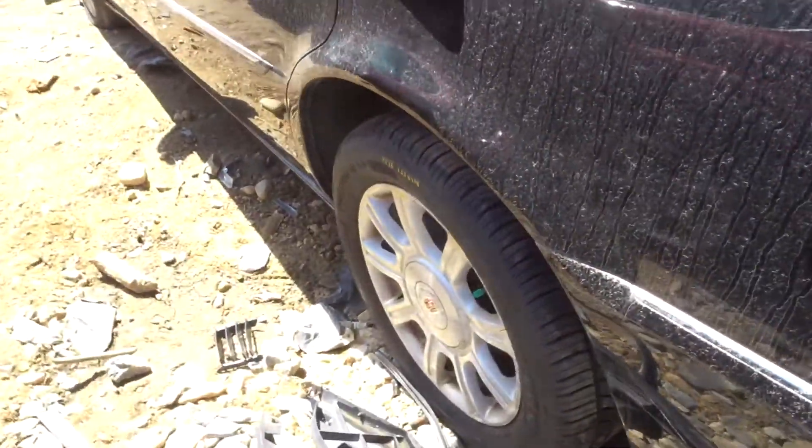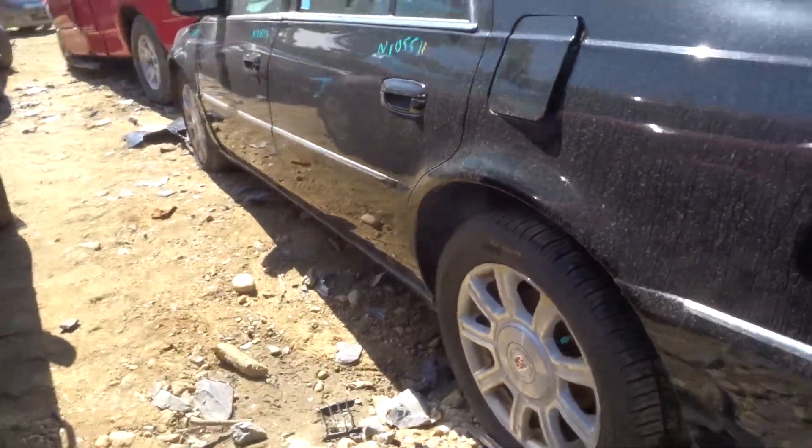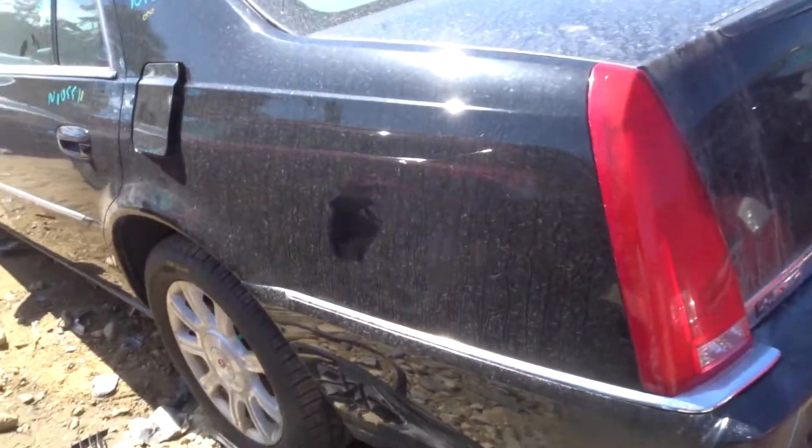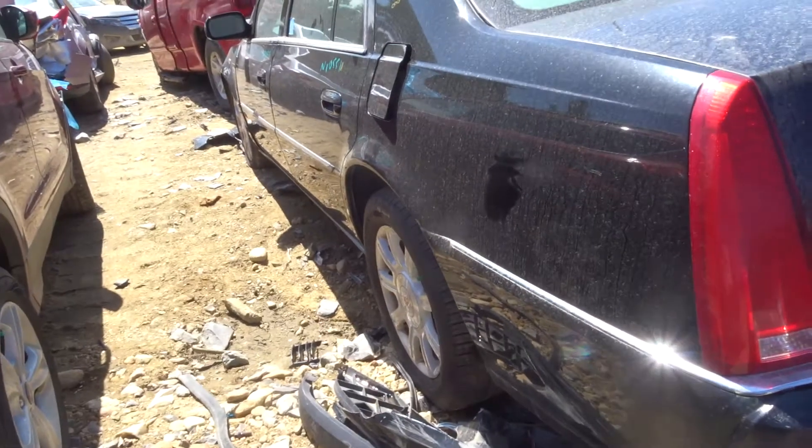We've got two 235/55 17-inch Michelin Premier AS tires in good condition. The rear tire is like new. All the wheels I'm going to core — they're all cruddy.